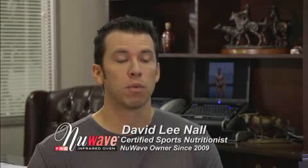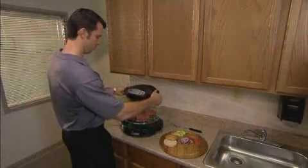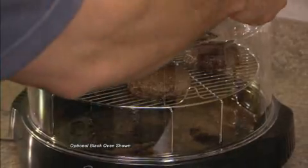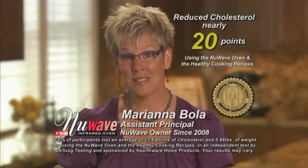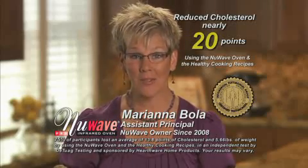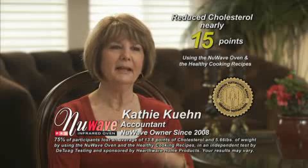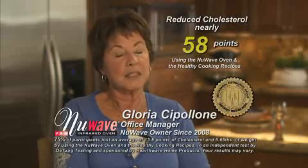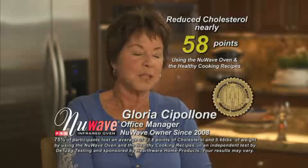No other product can say that. As a sports nutritionist, one of the things I really like about the New Wave Oven is you don't have to add fats, and the fats that are in the food itself actually drain off — but you don't lose the taste. I dropped almost 20 points in my cholesterol and 2½ pounds in body fat by using the New Wave Oven. I've lost 15 points in my cholesterol since I started using this New Wave Oven. I never thought something this simple and this new way of cooking could change my life, but it really did.